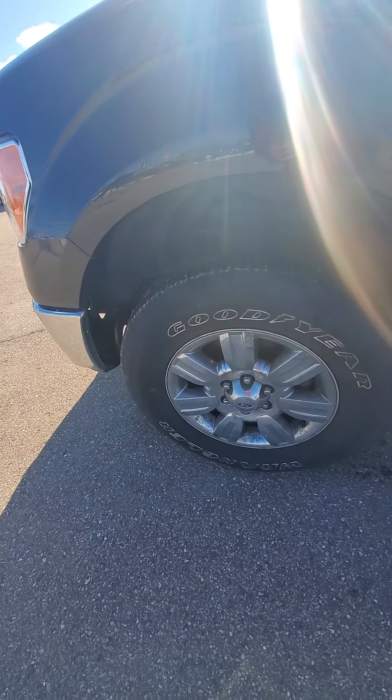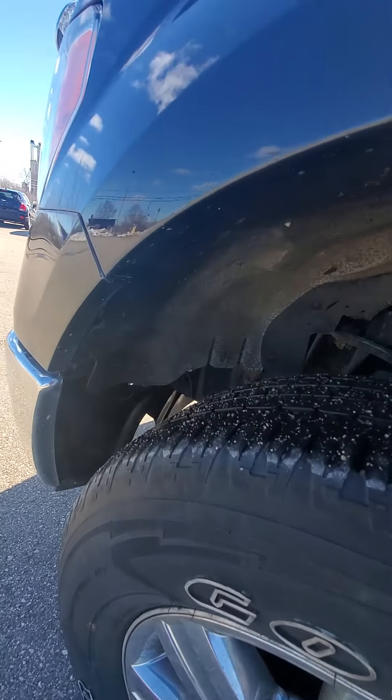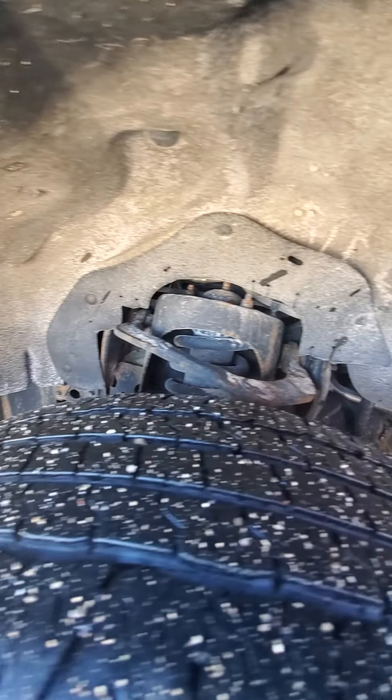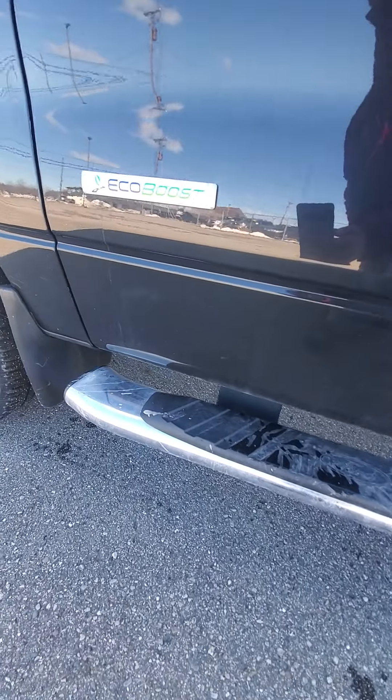It's got Goodyear Wrangler tires on it. It's got the good Ford factory side steps.